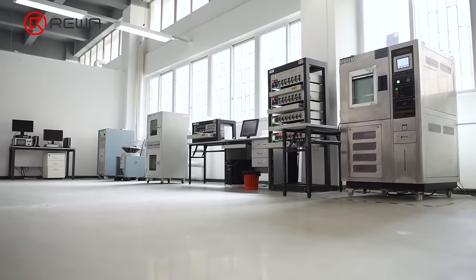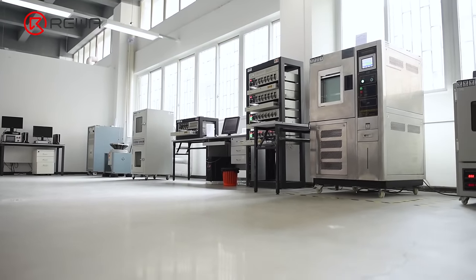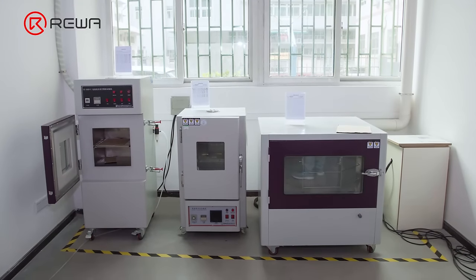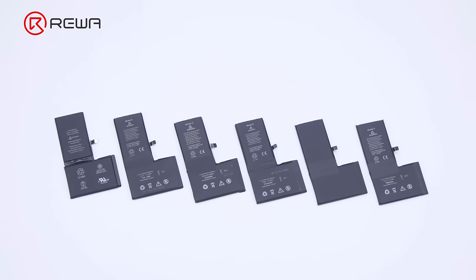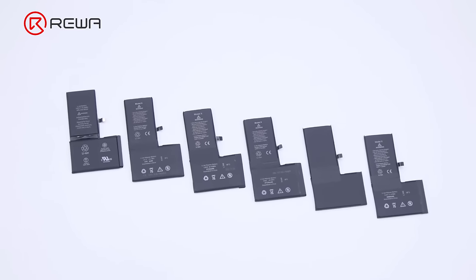Based on our rich experience throughout the years, today we will walk you through some basic knowledge of iPhone batteries. We hope to help you know more about iPhone batteries and select the batteries that suit you most.